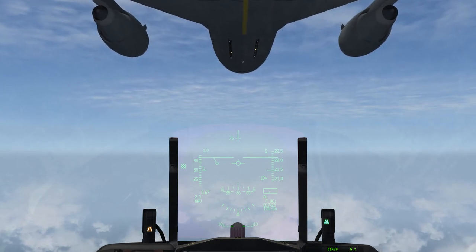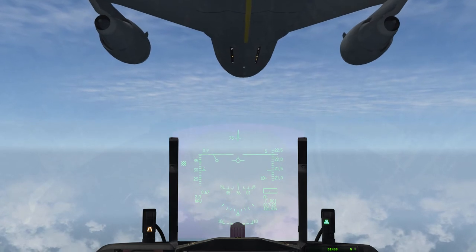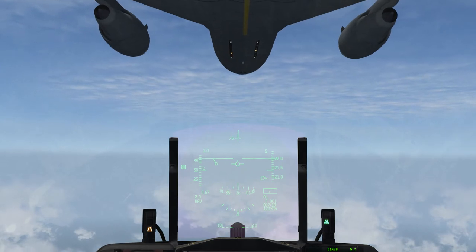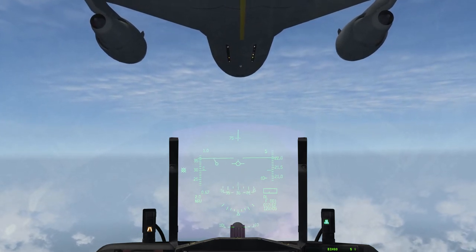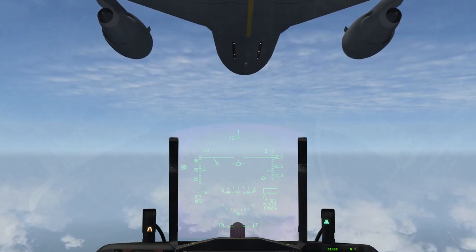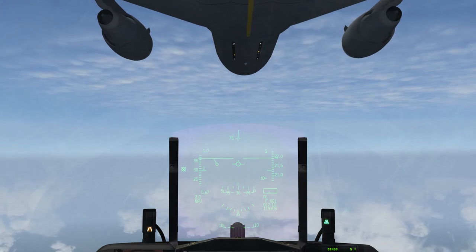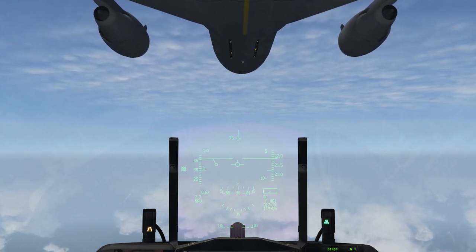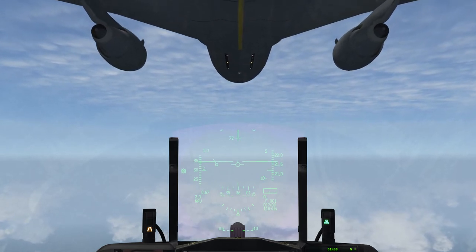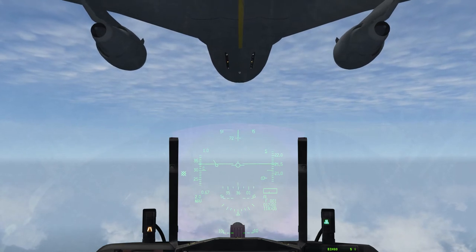Now I need to go up a bit — yellow light is down, got a red light going up. Now I'm at the correct distance. The light on the right side is forward and aft — it says I'm a bit aft so I need to go forward. I'm now in the center. I need to go up a bit — yellow light says up, got a red light. Keep the yellow light centered and don't look at your head-up display.